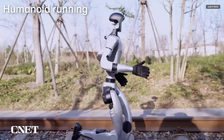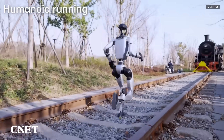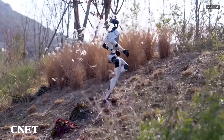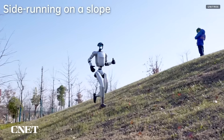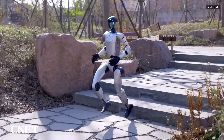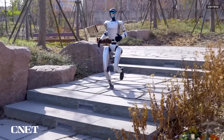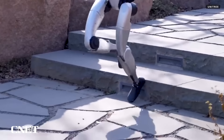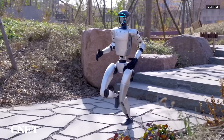The new video also shows the G1 running over uneven terrain, including rocky ground, uphill, downhill, sideways along the slope, and downstairs. The downstairs shot is particularly interesting because we see the robot land with its foot half on the stair and half off, and we see how it catches itself and keeps on running.